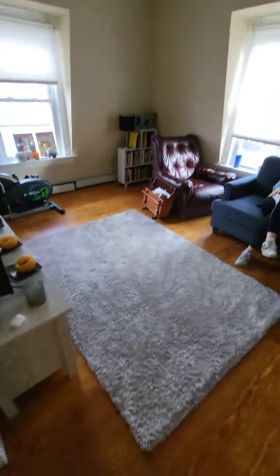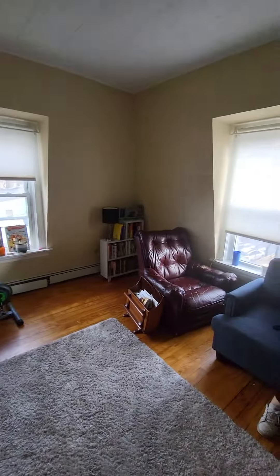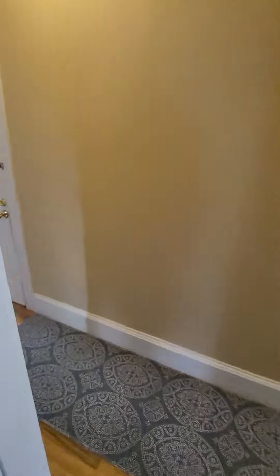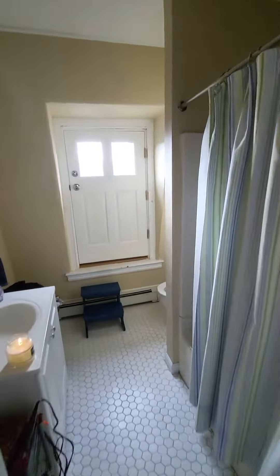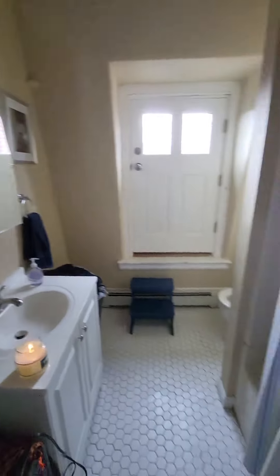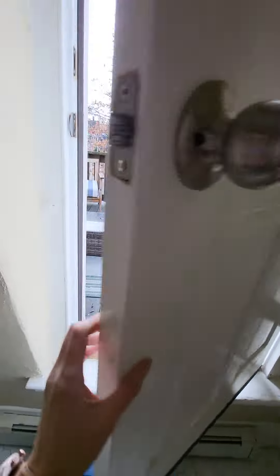Then we have the living room here, closet here. And this is the bathroom, with the top, and then out of the bathroom...